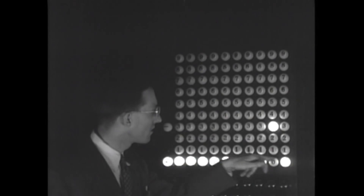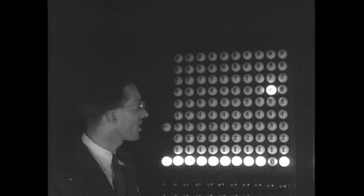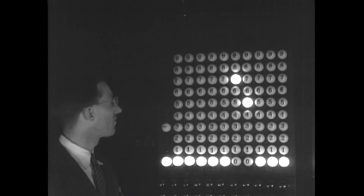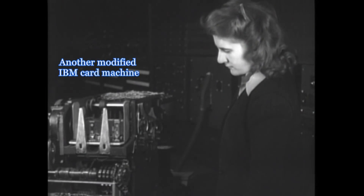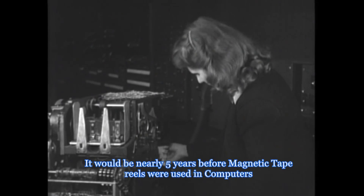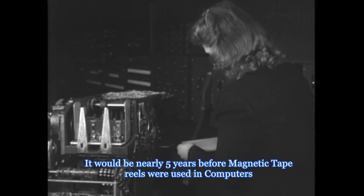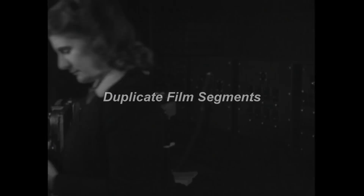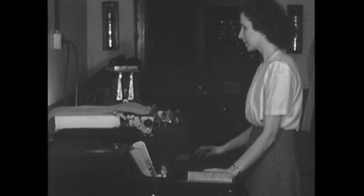The ping-pong lights were not a critical E.N.I.C. design, but were added for the benefit of public display to represent how the machine solved problems. This segment was repeated, probably due to bad editing and splicing.